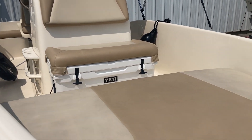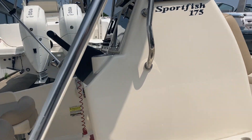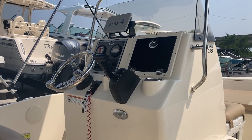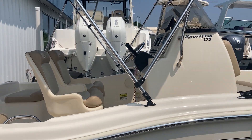Lots of rod storage, anchor locker built in here, battery switch on the outside. The boat's in great shape and comes with a Bimini.